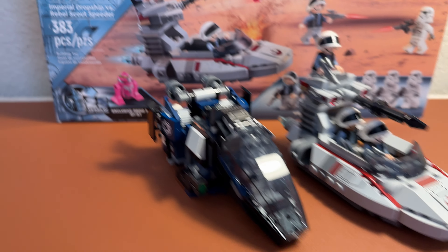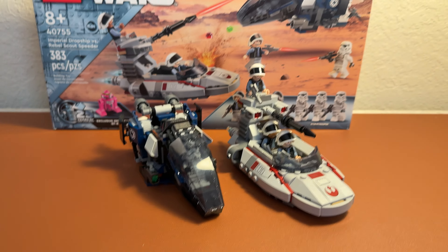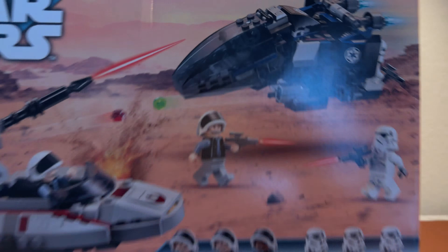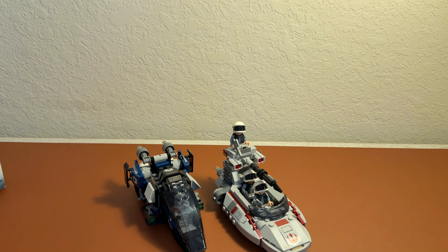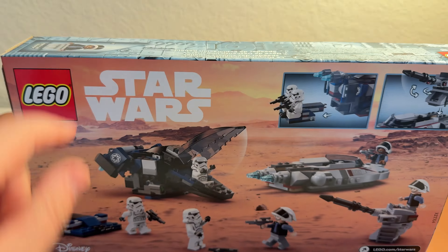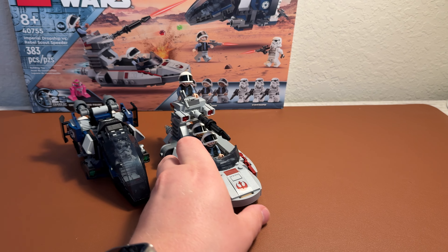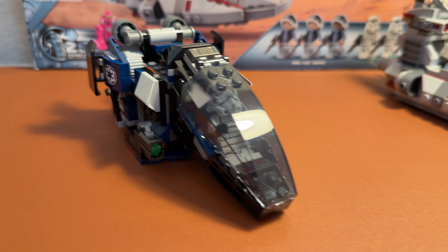It has two amazing buildings and an exclusive 25th anniversary figure as well. The box is pretty cool — it has the standard 25th anniversary box art. It has six figures: three Rebel Fleet and three Stormtroopers. On the back we do have some more photos of the set. We'll put the box here in the back and start off with the first build, the Imperial Dropship.